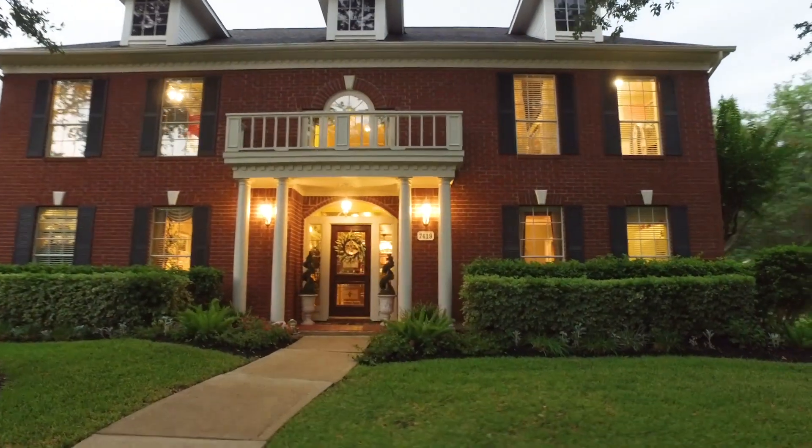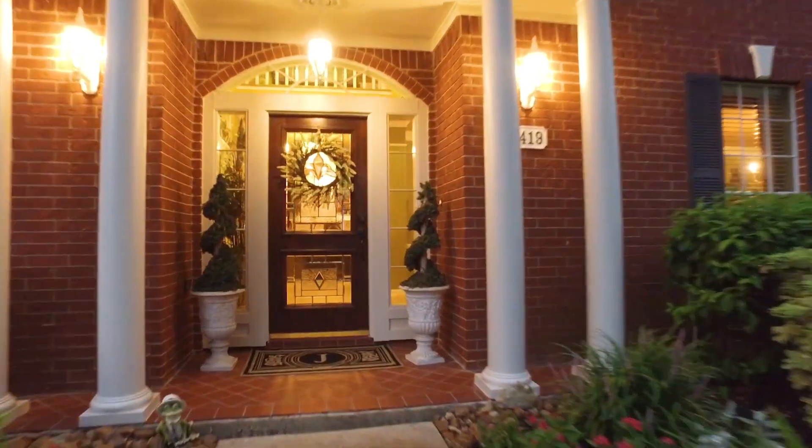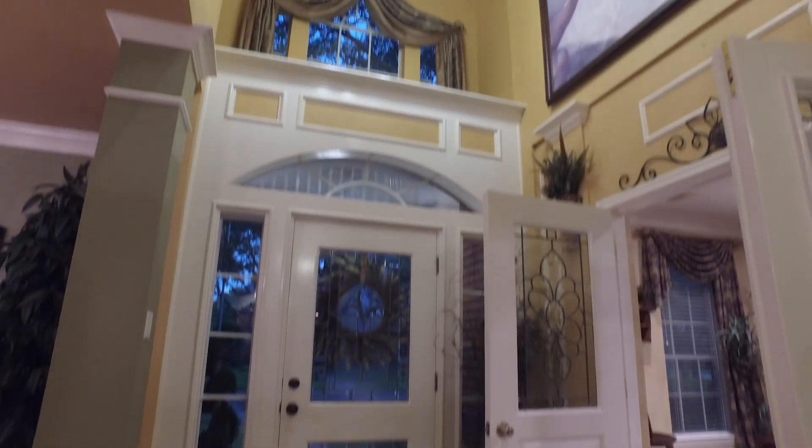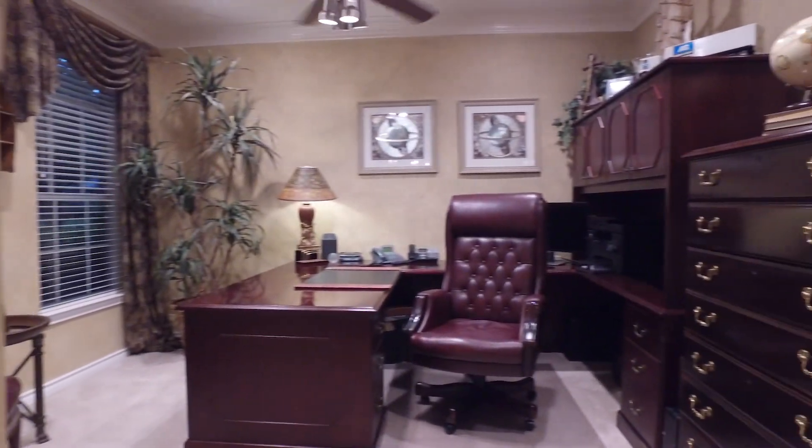So stately and elegant, it's a traditional red brick home. It's in the perfect location within the highly desired and highly acclaimed Greatwood community, on an oversized corner lot with a detached garage.